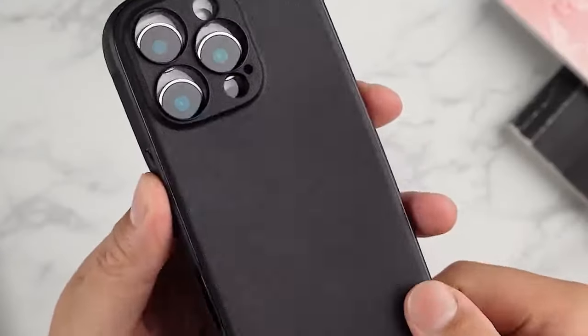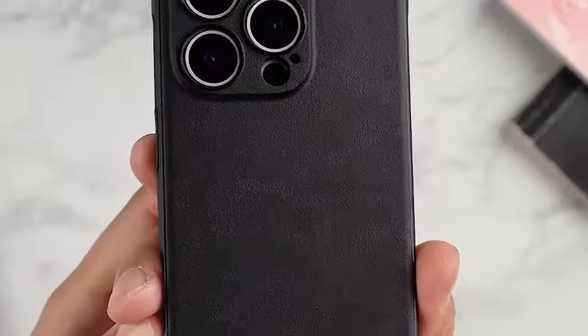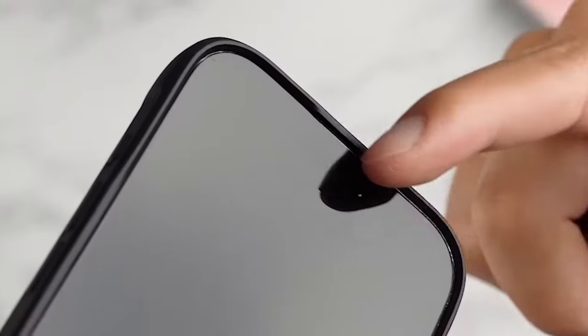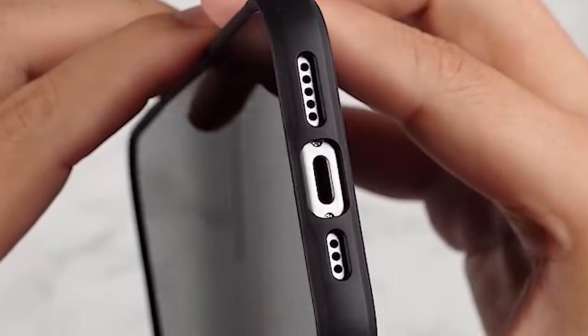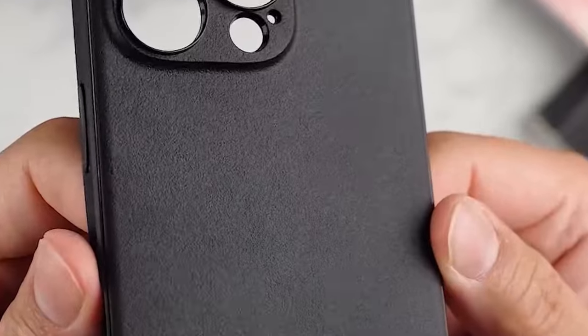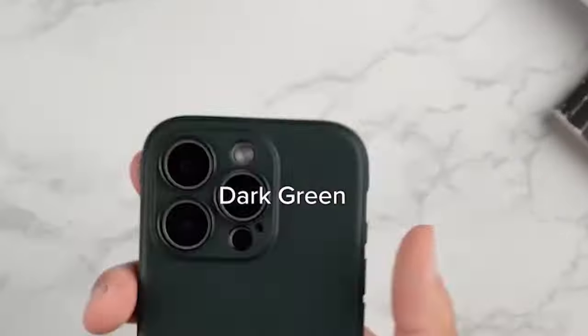So guys, this was the video about the must-have iPhone 16 Pro Max cases. All the links are given in the description, do check them out. If you enjoyed the video, be sure to hit the like button and subscribe to our channel for more videos. Thank you!